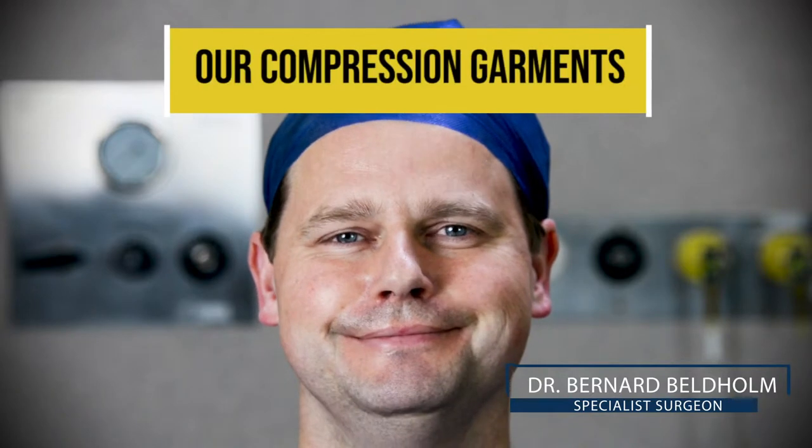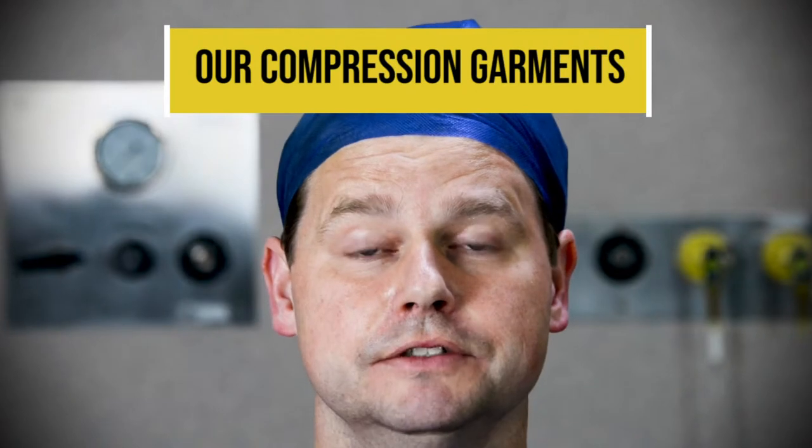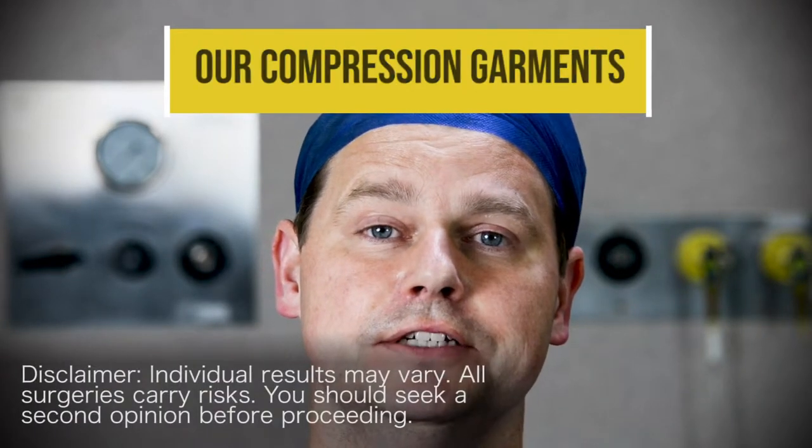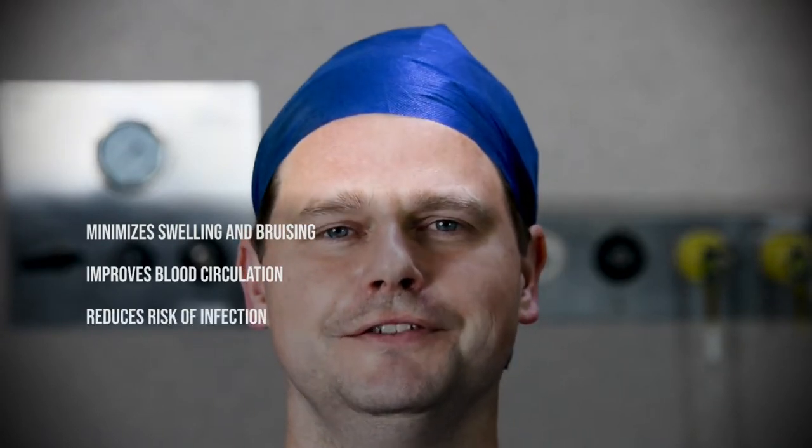Hi, this is Dr. Bernard Beltholm and today we're going to talk about compression garments. Compression garments are really important after a number of my surgeries — tummy tucks, facelifts, body lifts, arm lifts, inner thigh lifts — and they have a lot of benefits such as minimizing swelling and bruising, improving blood circulation, reducing the risk of infection, reducing pain. They're also elastic, making them more comfortable to wear, and in my view they speed up the recovery process.